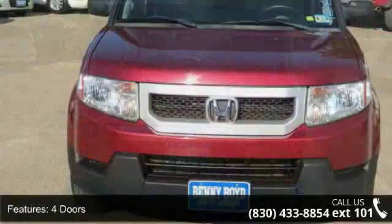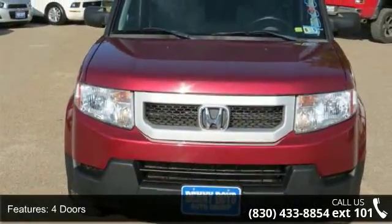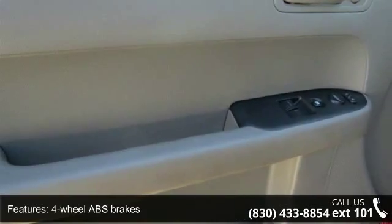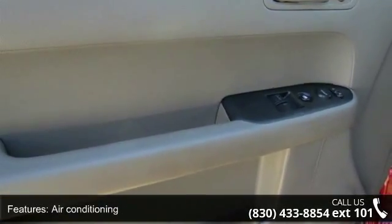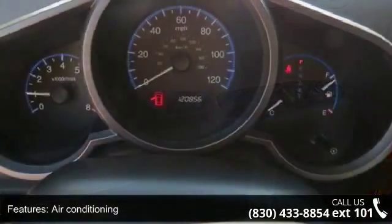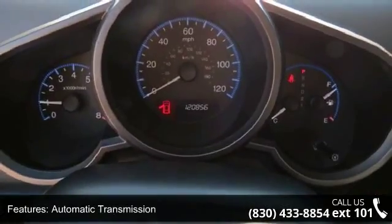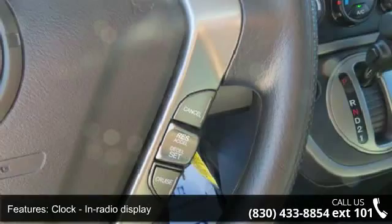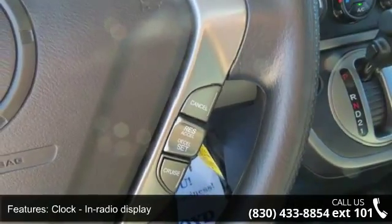This vehicle's top features include 166 horsepower, four doors, four-wheel ABS brakes, air conditioning, automatic transmission, clock, in-radio display, cruise control, front seat type: bucket, front-wheel drive, and head airbags — curtain first and second row.